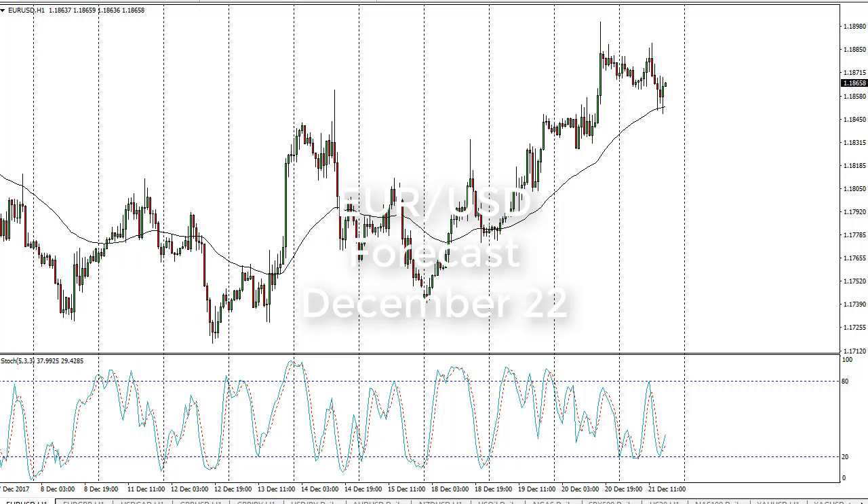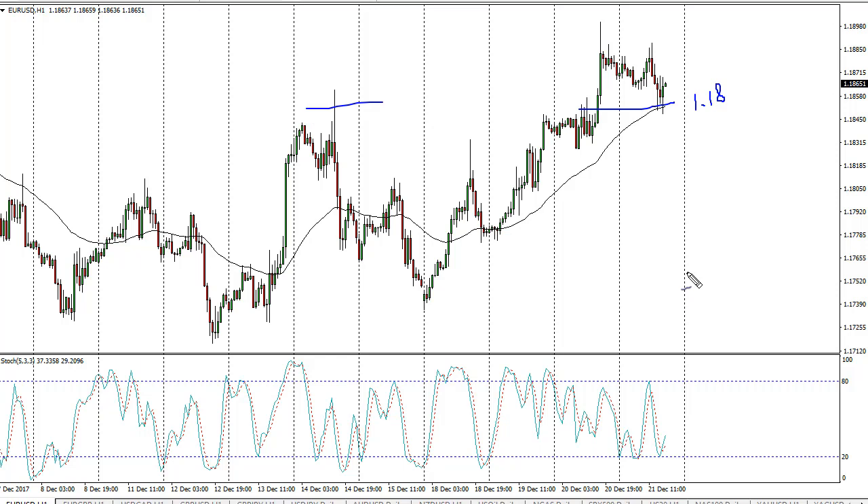From FX Empire, it's Christopher Lewis, and I am looking at the 22nd of December and the euro dollar. You can see that we have in fact pulled back a little bit during the trading session, and it now looks as if the 1.18 level is going to offer a bit of support — it was resistance in the past, so that makes sense.